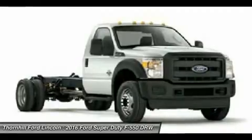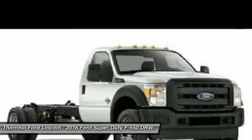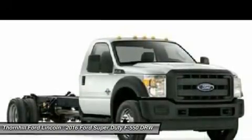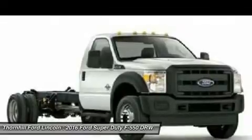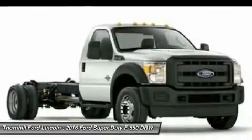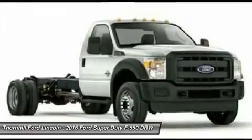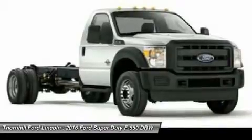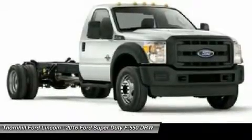The truck's class-exclusive Hill Descent Control helps Super Duty increase your off-road confidence by maintaining the truck's speed on steep declines, so you can concentrate on maneuvering as you conquer steep obstacles. A durable coil spring front suspension is part of the heavy-duty independent twin-I-beam setup on 4x2s and a rugged twin-coil mono-beam setup on 4x4s.